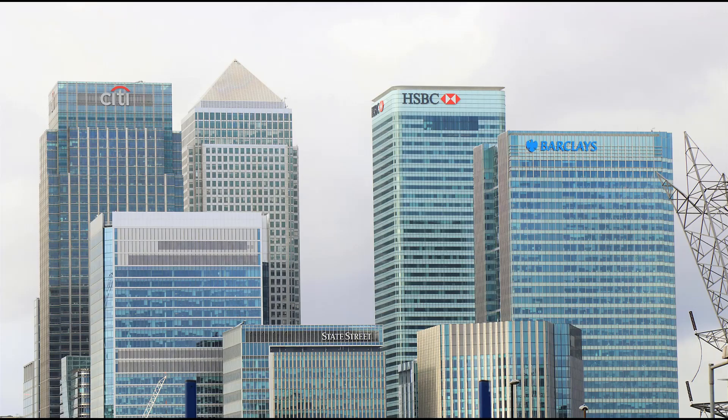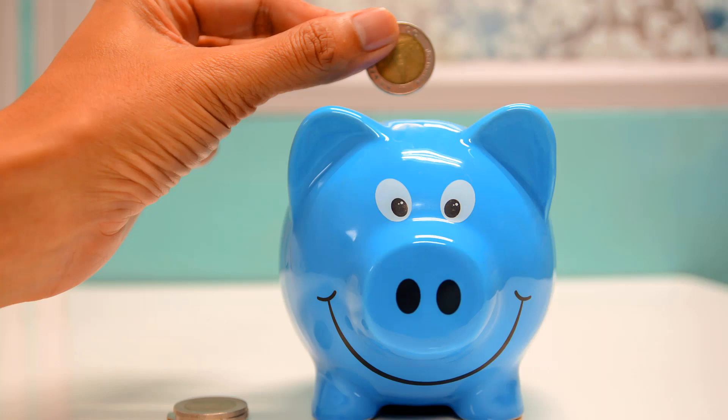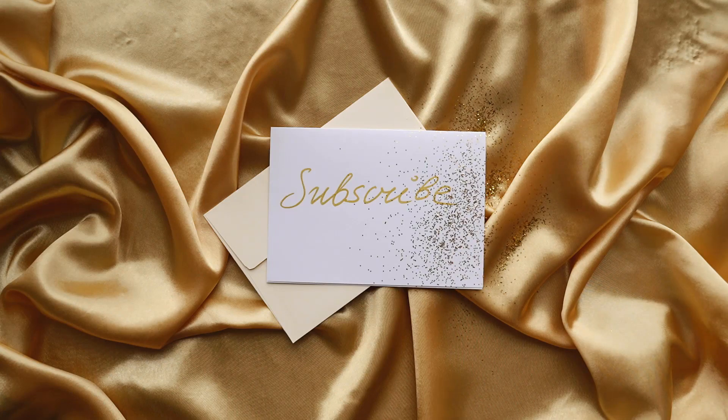If you want to know more about Venmo and FDIC insurance, our written article will be more beneficial since we have explained it in detail there. You can see the link below in our description. And that is all for today. If you found this useful, don't hesitate to give us a thumbs up, and subscribe for more fintech videos like this.